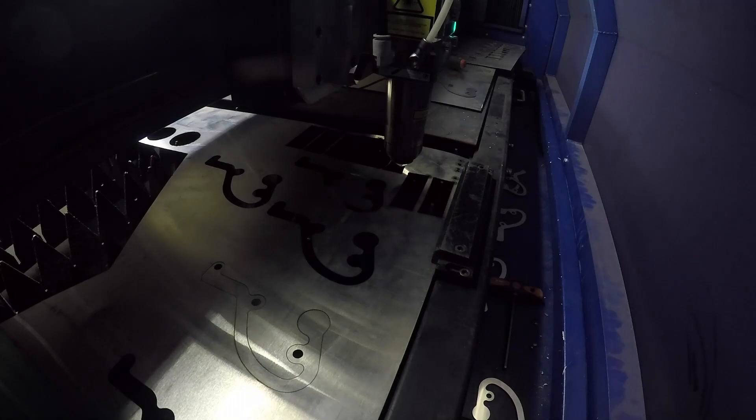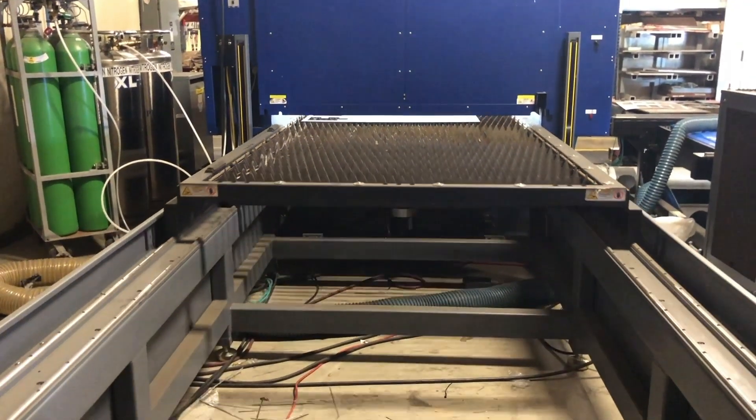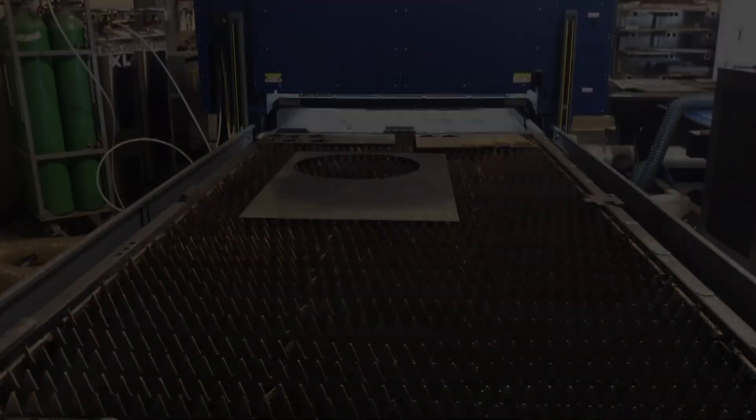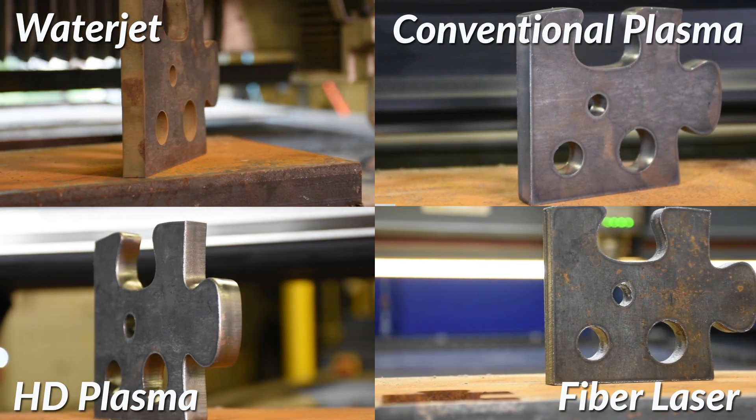As higher wattages are developed and motion platforms advance, speed will soon be the only thing that matters, and everything else will be left in its dust. Let us now look at these four pieces that were cut out of mild steel on each of the four types of machines.